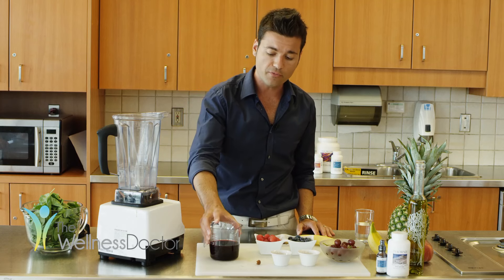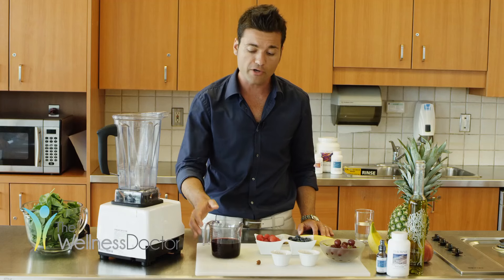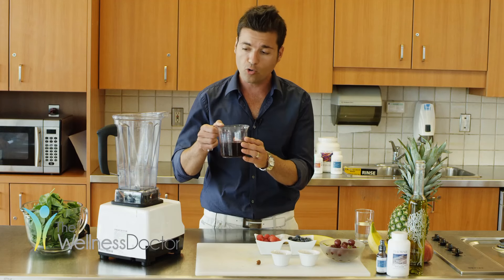Hi, I'm Dr. Rowles of HealthScore. Here's a great green smoothie recipe that's good for your heart and great for your prostate. We're going to start with the base of pomegranate juice, which has shown great promise in prostate cancer prevention. The required dose is 250 mils, or about one cup.